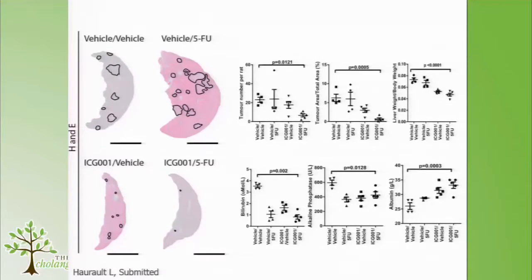When we've done serum tests, we actually see an improvement in the synthetic function of these livers when they've received ICG and chemotherapy, or actually ICG alone, compared to the two control groups. We think this is through regulation of MRP3 — by reducing MRP expression in your tumour, you can sensitise it to chemotherapy.